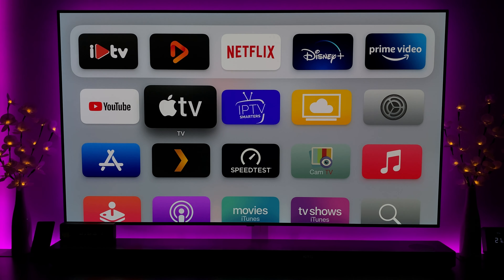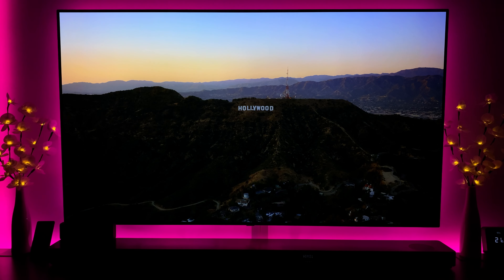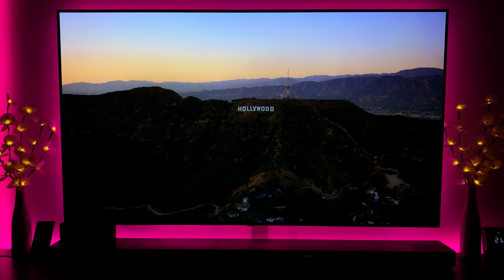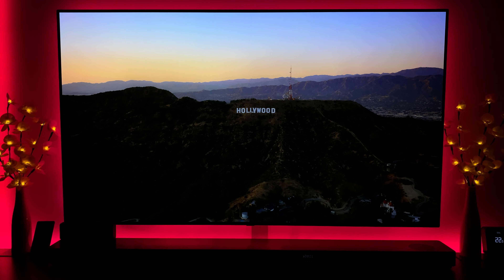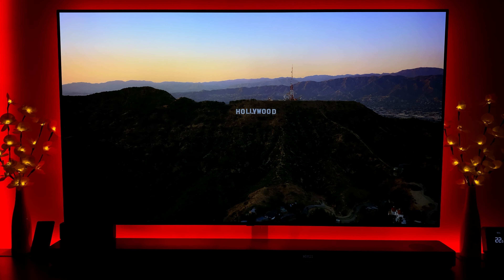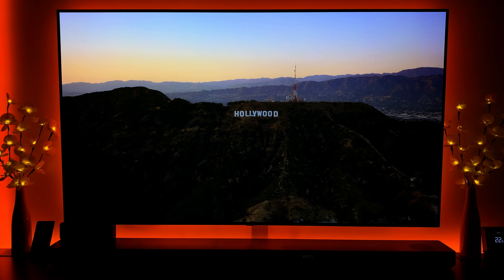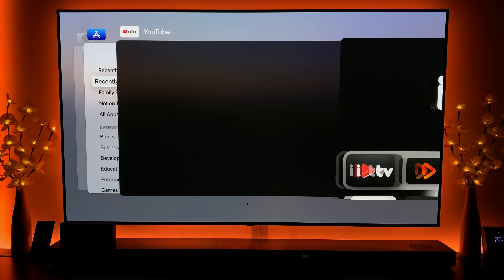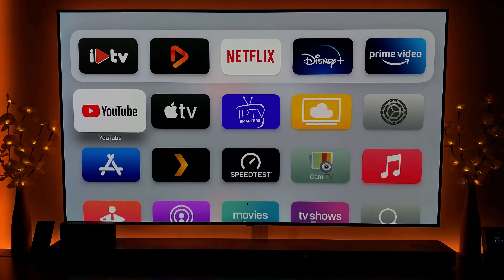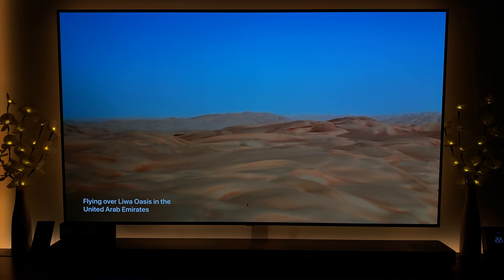Other than that, I haven't really noticed much difference speed-wise - it seems about the same to be perfectly honest. When I first updated my other Apple TV, after it restarted it did freeze up a little. I think that was just a small bug from the update - a quick restart fixed it, and since then it's been fine.